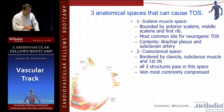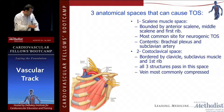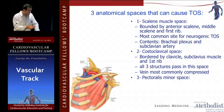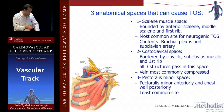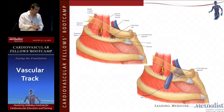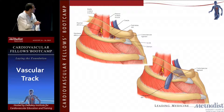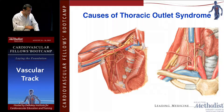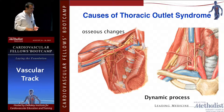In the costoclavicular space, the vein is most commonly compressed. The pec minor space — which we're learning more about — is something you also have to think about when patients come in with recurrent TOS; they could have pec minor space compression there. It's the least common site but one area to consider for recurrence. This illustration shows how, compared to normal, in athletic patients the subclavius muscle and ligaments get really thickened and can easily compress the structures.